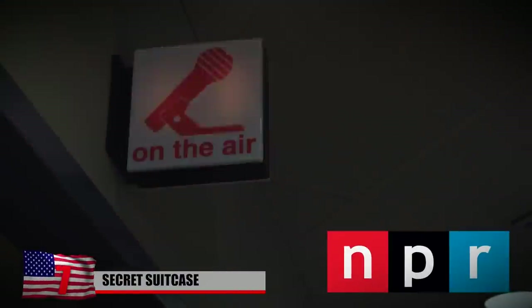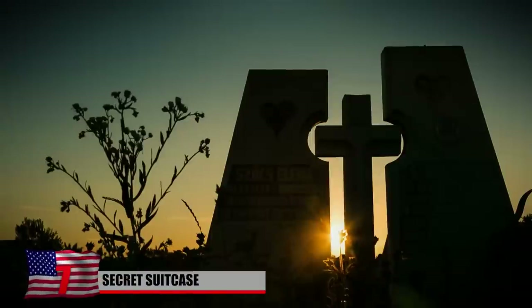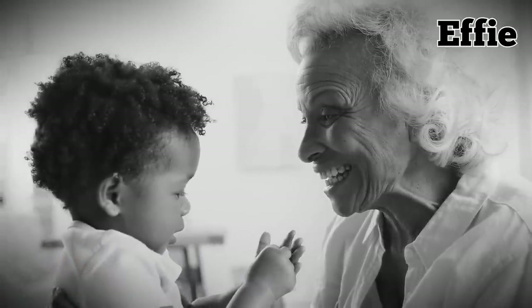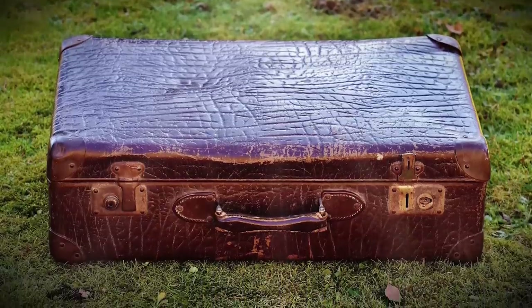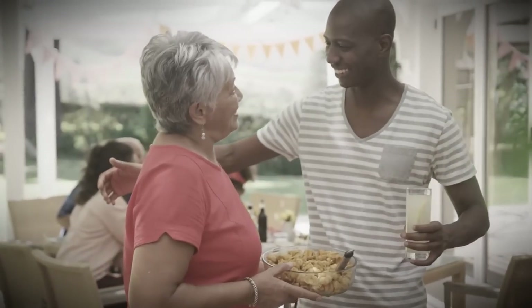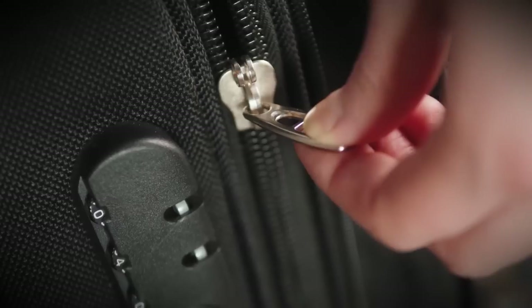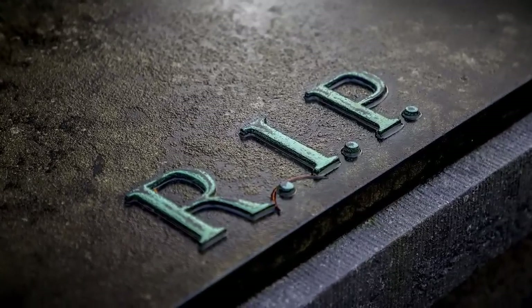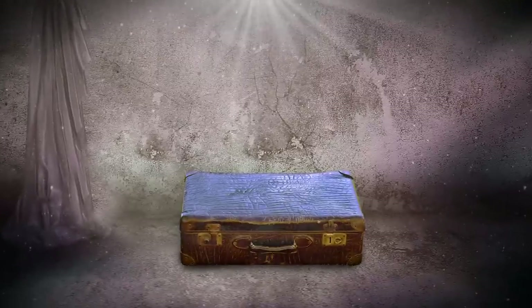Secret Suitcase. In 2018, a man named David McGee spoke to National Public Radio about his grandfather, who died before he was born. David's grandmother, Effie, had a suitcase that she never opened and was very secretive about. Whenever David asked her about it or tried to look inside, she gave him a short answer and quickly shut the suitcase. Twenty years after Effie passed away, David finally decided to open it, having let it sit in his basement gathering dust as he mentally prepared for whatever might be inside.